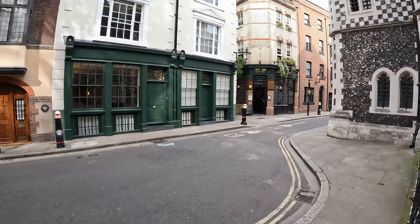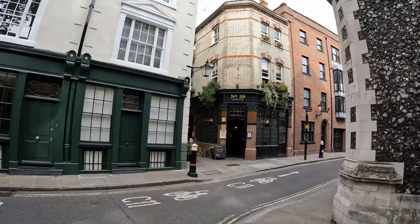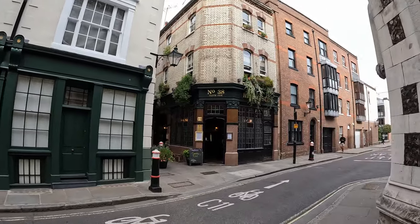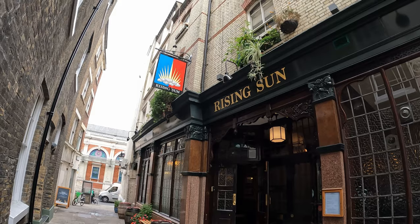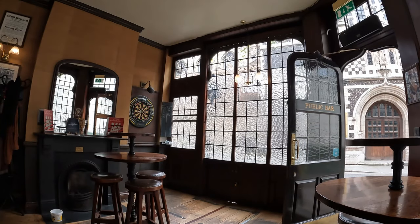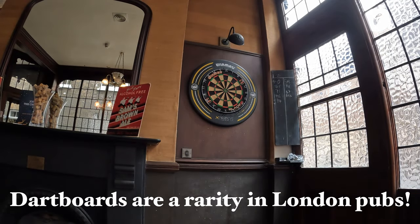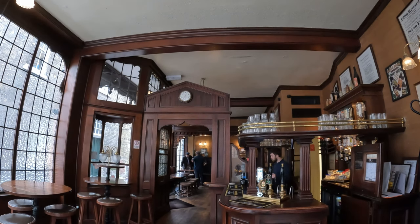After a quick walk through the churchyard at Saint Bartholomew the Great, we come to our next pub, the Rising Sun on Cloth Fair. Cheers from the Rising Sun. It is a Sam Smith's pub today, so I'm having some of their Old Brewery Bitter. You definitely get a sense of a Victorian pub interior here, and that's classically what Sam Smith's pubs always tend to go for in their restorations.